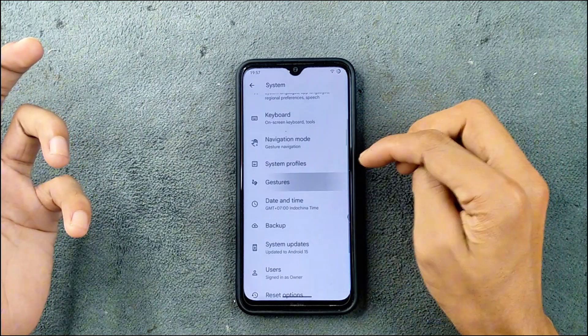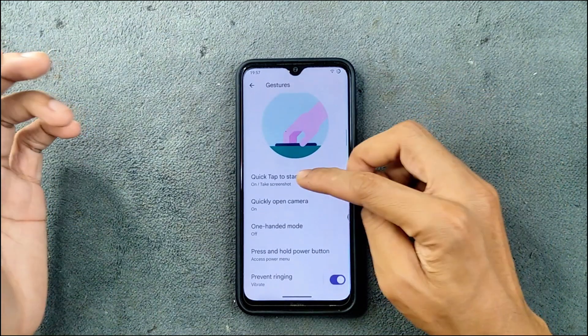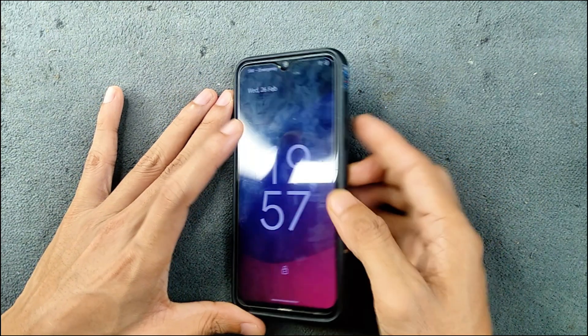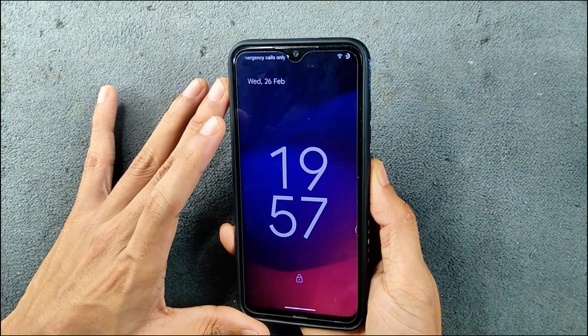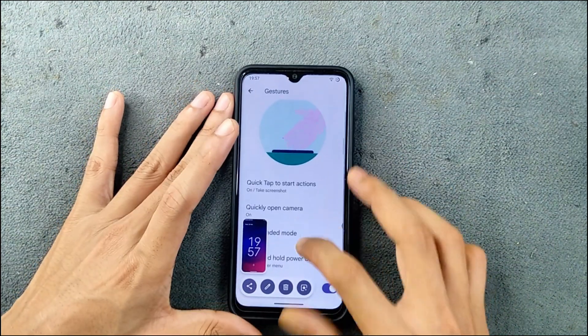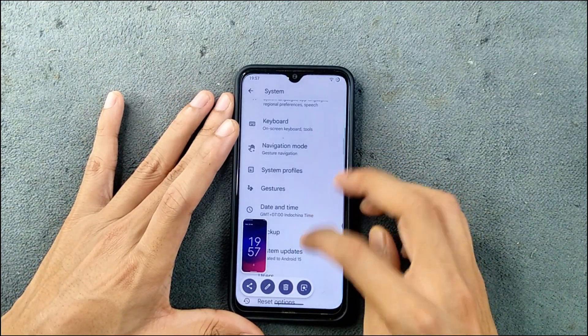In the system settings, in the gesture section, we have a few options. Quick tap to start action, and double tap to take a screenshot — that is available. You can double tap on the back to take a screenshot. As you can see here, it is working perfectly fine, and there are a few other gesture options too.